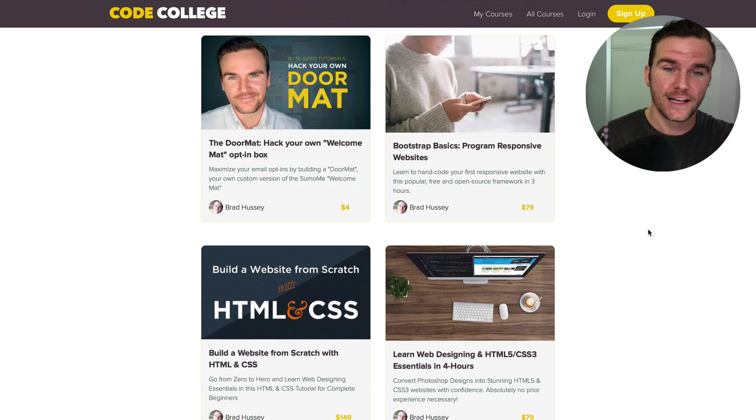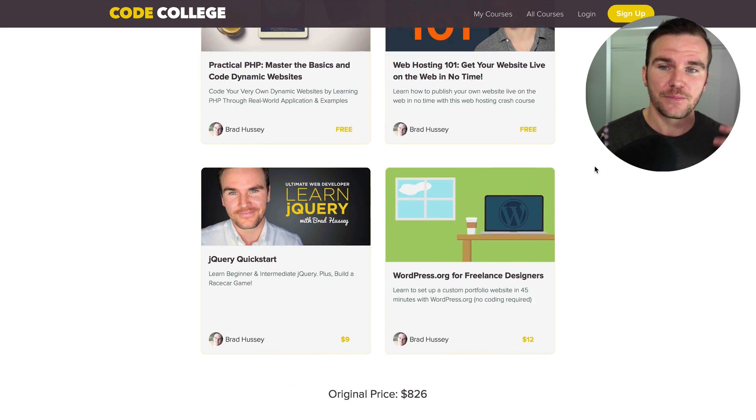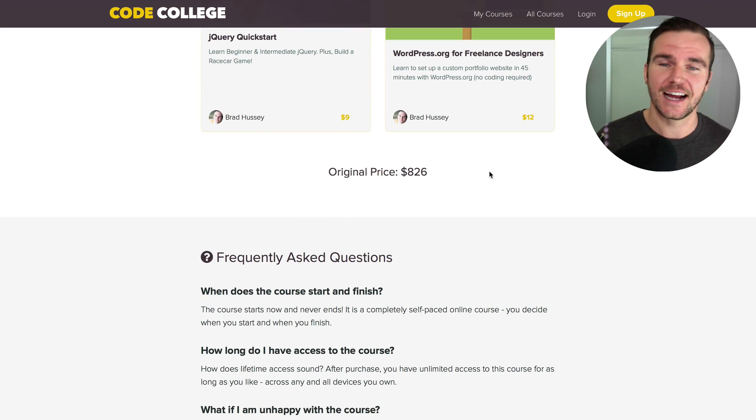If you were to purchase these courses à la carte individually, you'd be paying — once the Sass course is added — over $900. And that's going to grow and grow as time goes on and I add more and more courses.